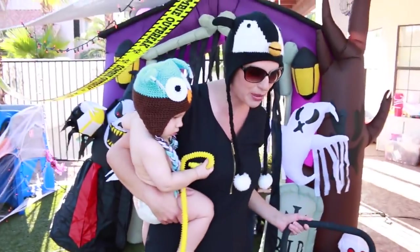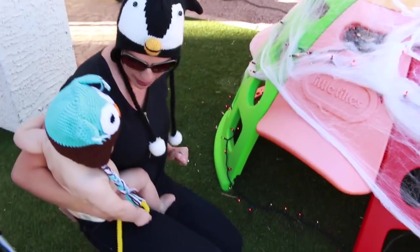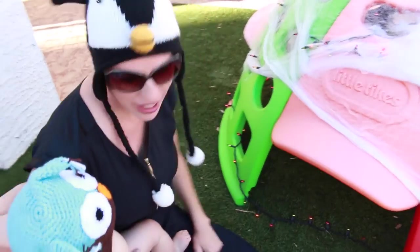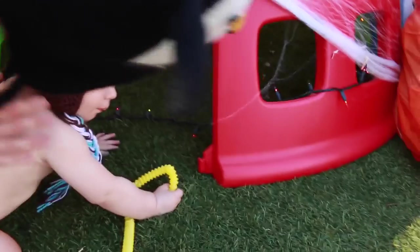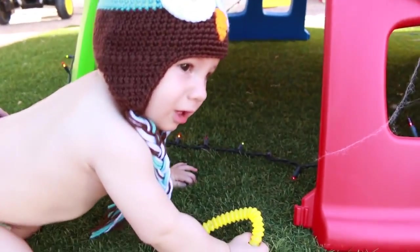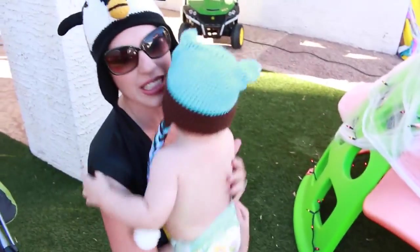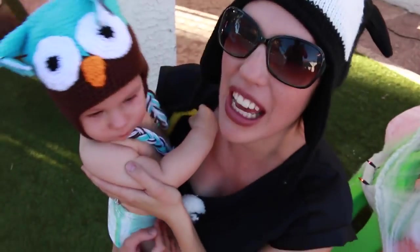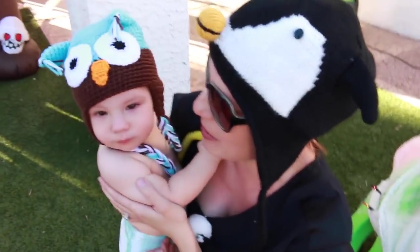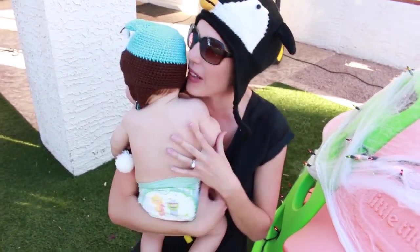We're gonna push this along and go to our first house right here. Hello! Baby Adam, look inside — is anybody there? Nobody's there. Oh no, he just wants his candy and toys. Baby Adam has to learn something — sometimes people just aren't home. I know it's really sad, so let's go to our next house and hopefully we can get some nice treats. I think it's right over here.